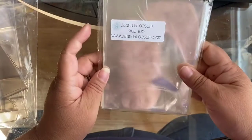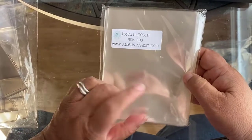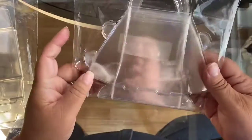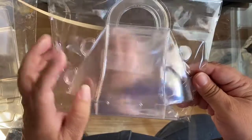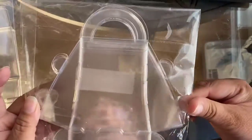I got some A2 card sleeves to start protecting my cards. And I think crafters will love these — they are clear purses to put treats in or little embellishments. So cute — I love that!